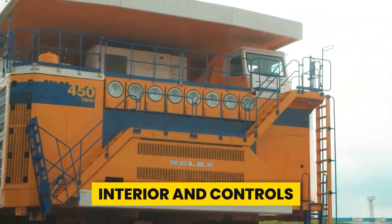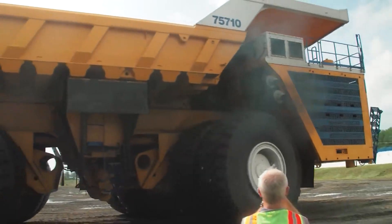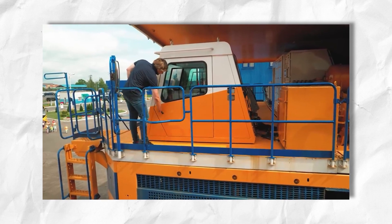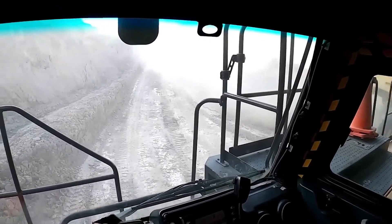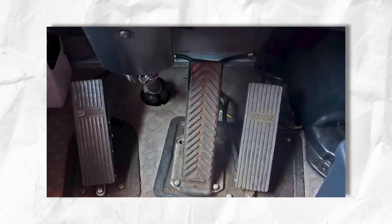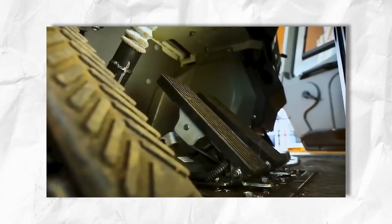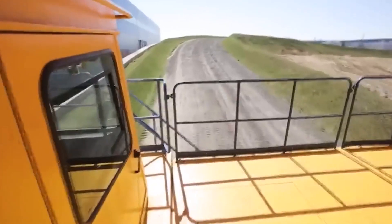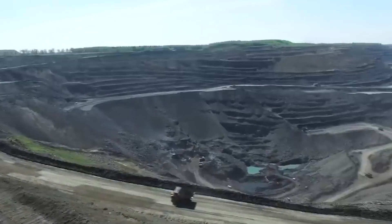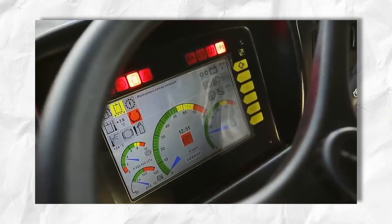Taking a peek into the cockpit of this monster, the platform next to the cabin requires climbing two flights of stairs, ensuring operators get a workout just getting to their seats. Inside, everything seems fairly standard — except perhaps for the three pedals on the floor. While you might expect a futuristic design, simplicity reigns here, making controls more intuitive. And don't let the lack of a gearbox fool you — the Belaz 75710 uses an electromechanical transmission, making it easier and safer to operate.